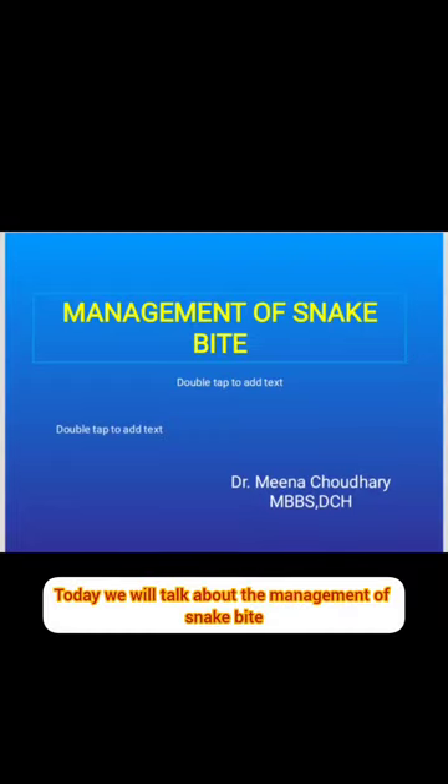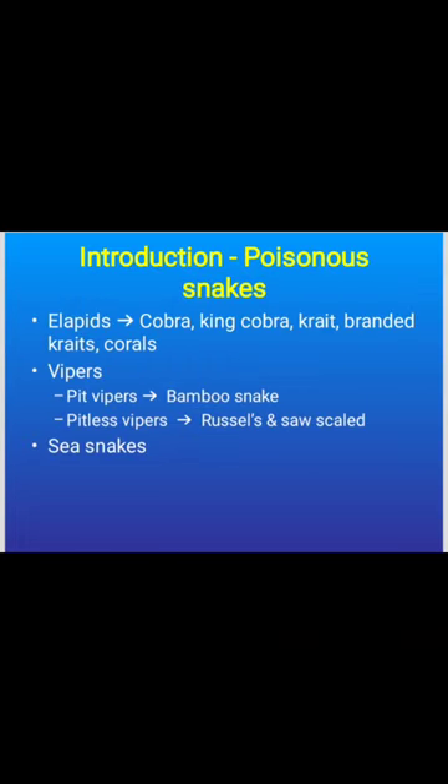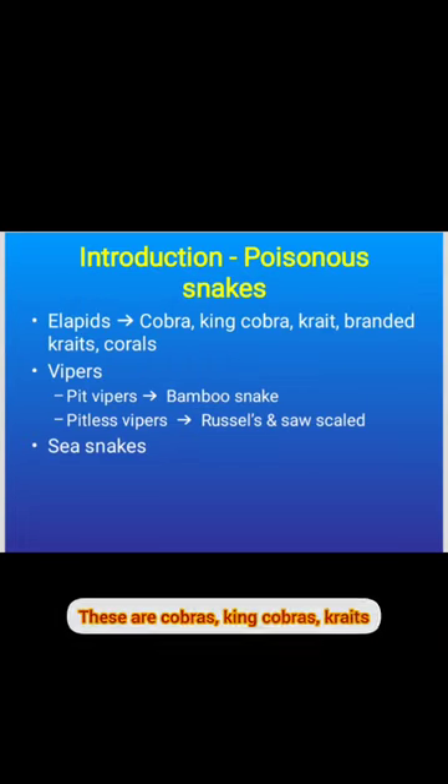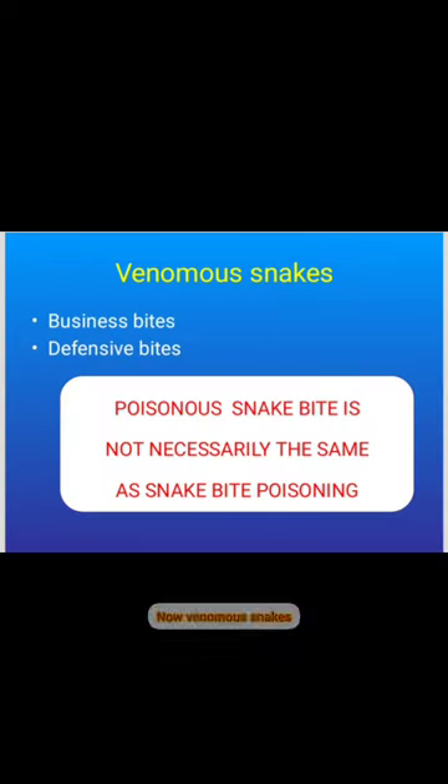Today we'll talk about the management of snake bite. First, an introduction to poisonous snakes: these are cobras, king cobras, kraits, banded kraits, vipers, and sea snakes. Pictures of these snakes are shown here.